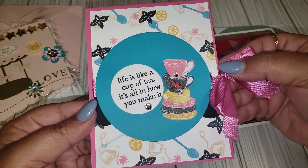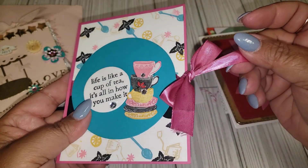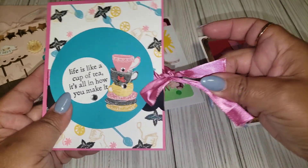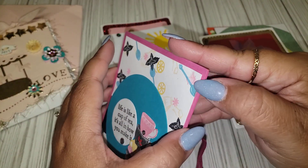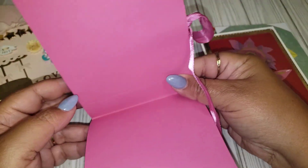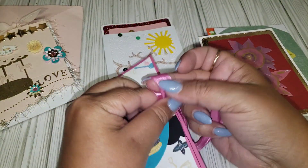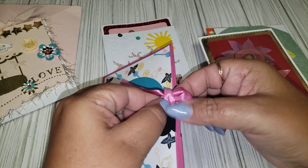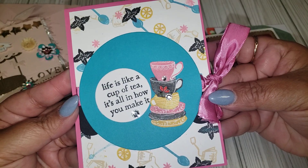There is this cute one — 'Life is like a cup of tea, it's all in how you make it.' She also has like this ribbon closure here, and I think you can just open it up. Oh, it's not blank inside — it's just a little detail here. How cute. It makes you think that you have to open it with a bow. I like this idea. That is really cute.